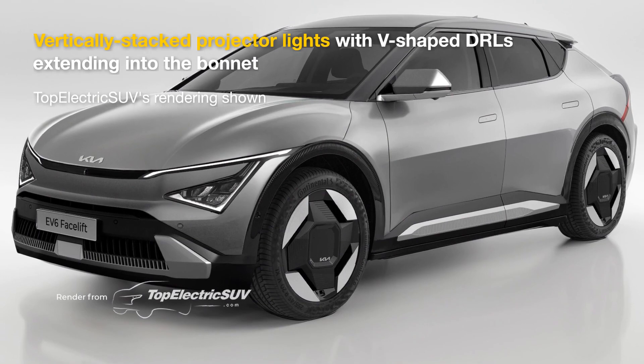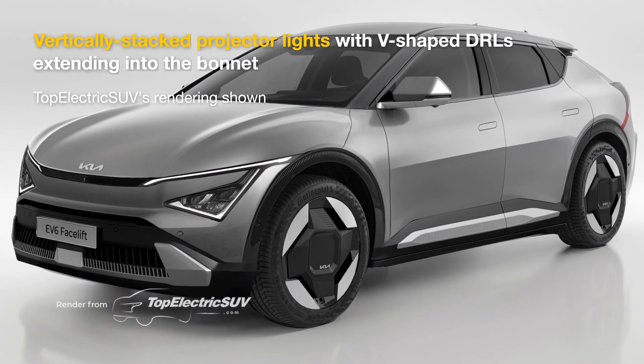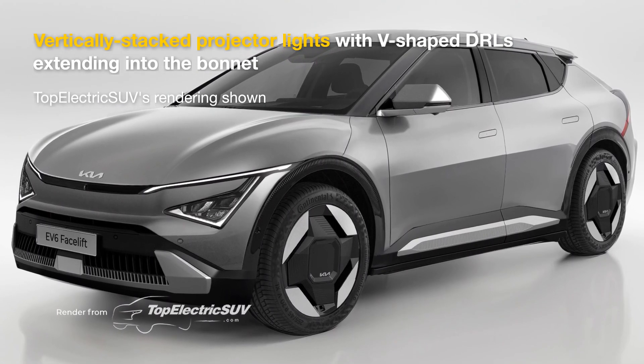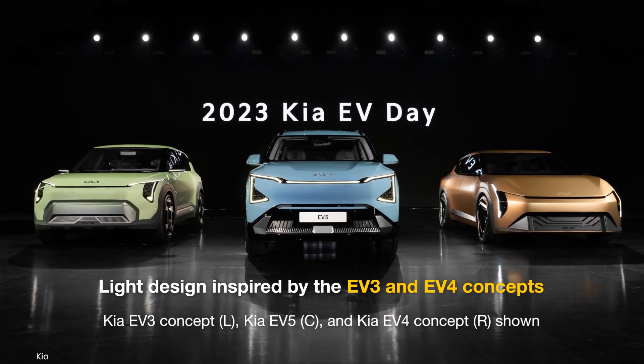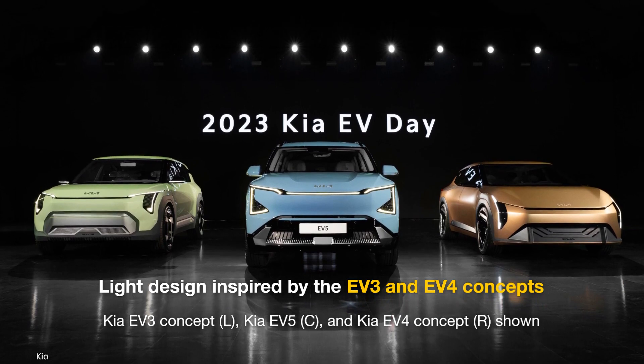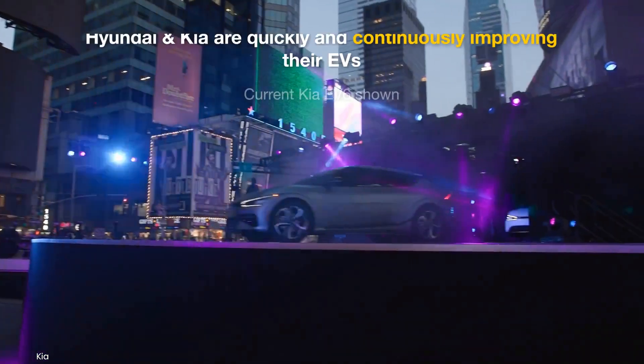Talking about the lights, it features vertically arranged projectors enclosed by sharp V-shaped daytime running lights. As depicted in our rendering, the design appears to be inspired by the EV3 and EV4 concepts, which were revealed last month.